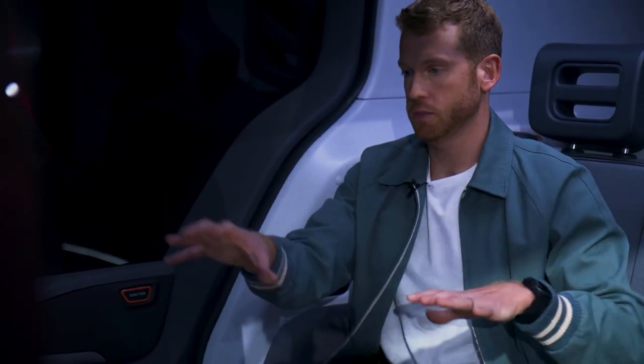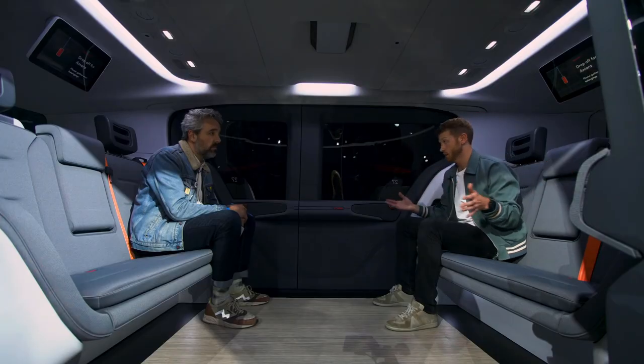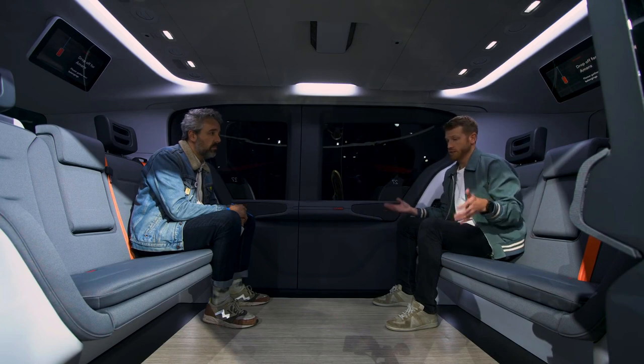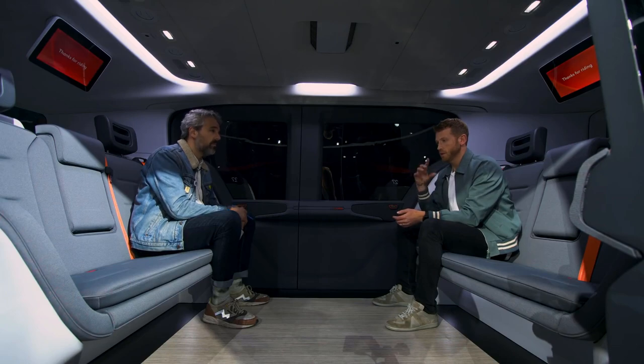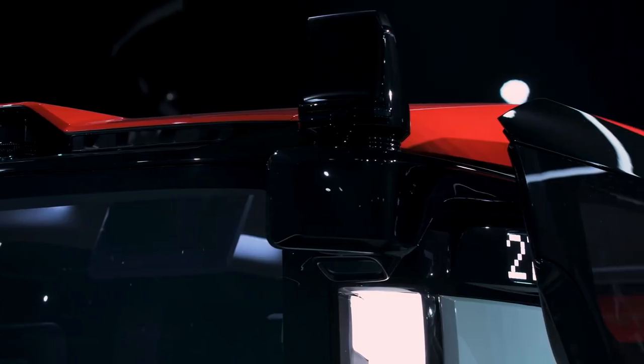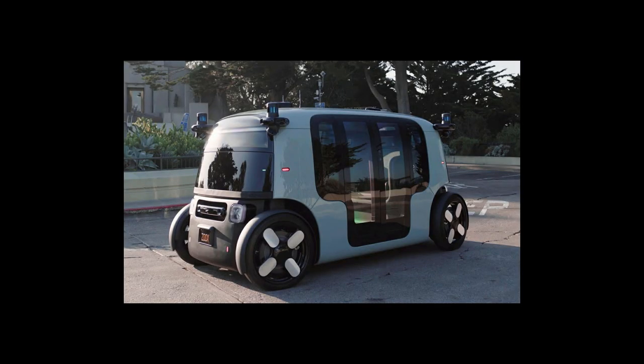One interesting thing about these vehicles is that while they look very futuristic, there's something about their form factor that feels very familiar. They actually kind of remind me of horse-drawn carriages, which is really interesting since that's how some of the original car form factors started. It's an interesting proof that the more things change, the more they stay the same — everything comes full circle eventually.